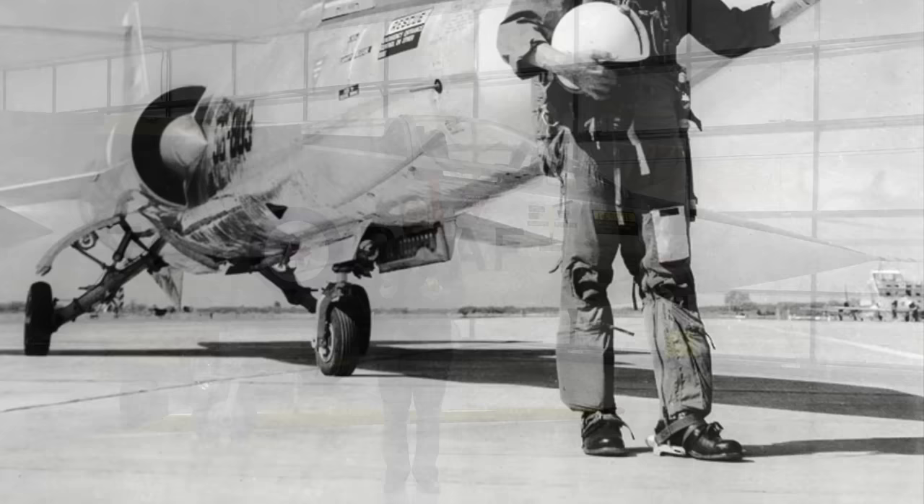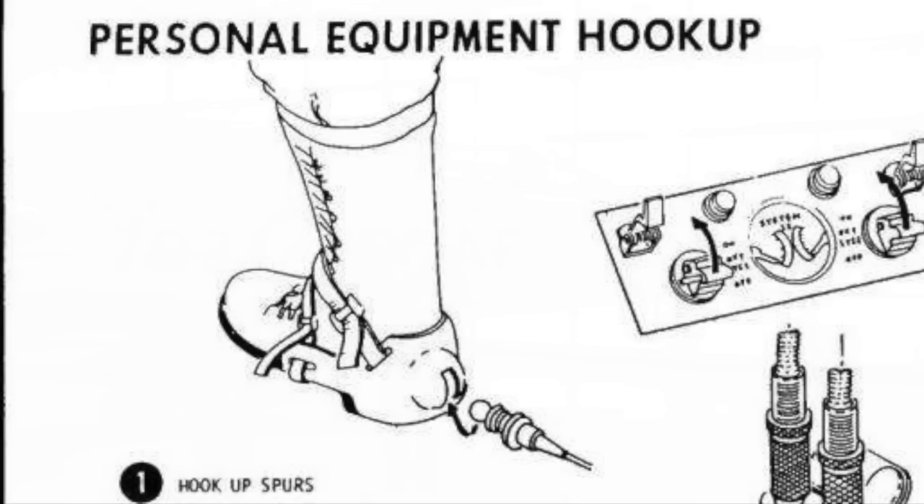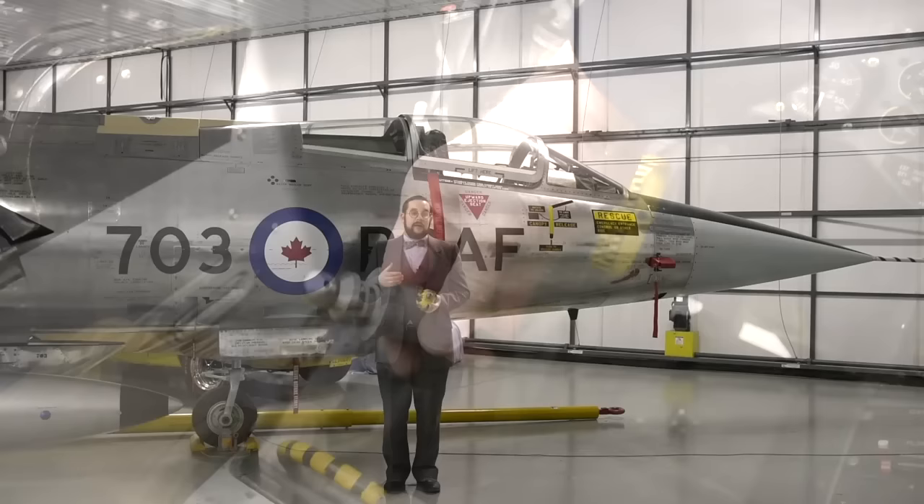Starfighter pilots were quite fond of wearing these; they became known as cowboys for it. But the purpose of the spurs themselves is a little less glamorous, because these were part of the aircraft's escape system — the ejection seat. When you climbed into the aircraft, you would kick the sockets on the back here into a set of matching balls in the footpans of the ejection seat.